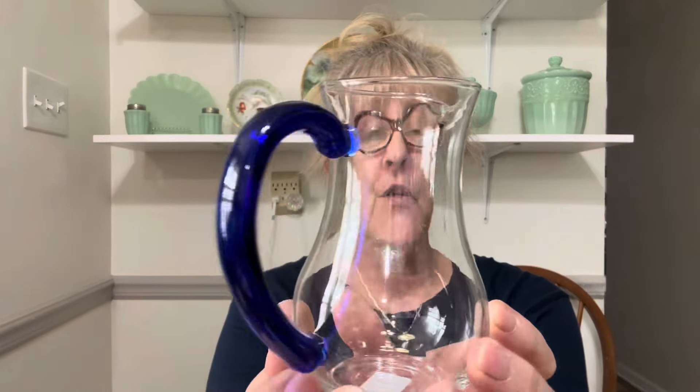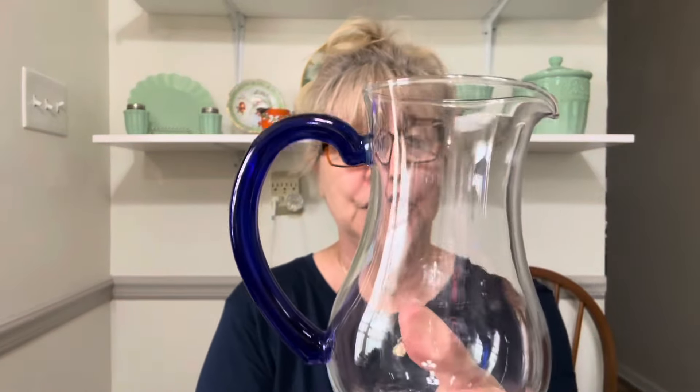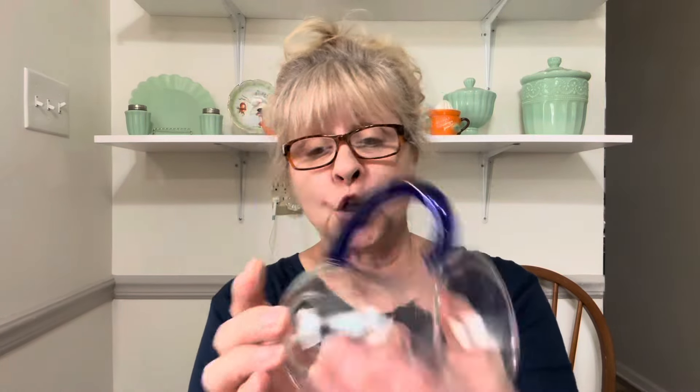I have another creamer. This one's beautiful — gorgeous clear glass with a cobalt blue applied handle, and it's a nice size creamer. Love the cobalt, love the clear glass, really a nice piece. This creamer is $12, number 14.